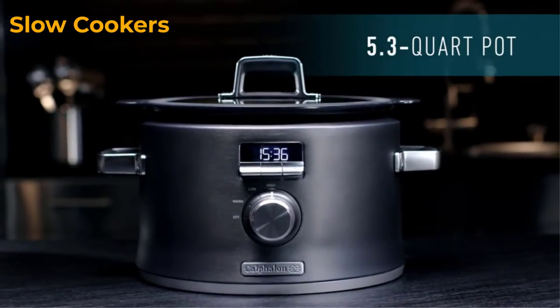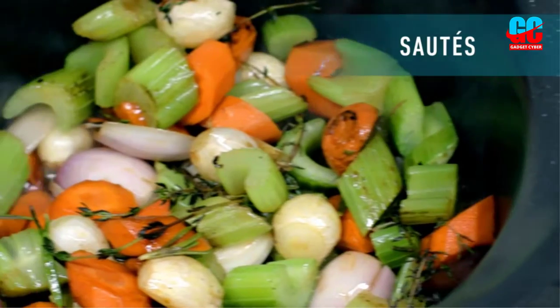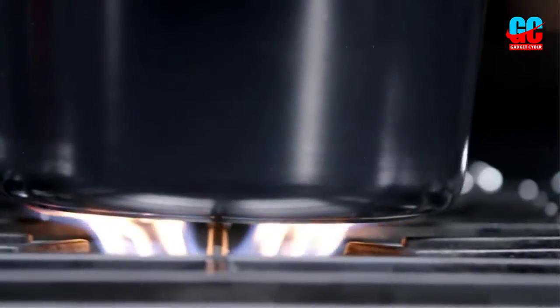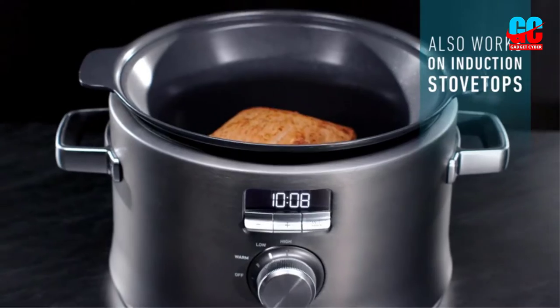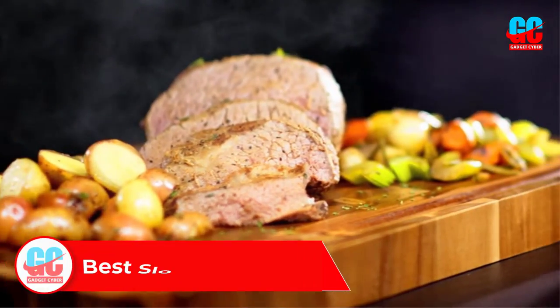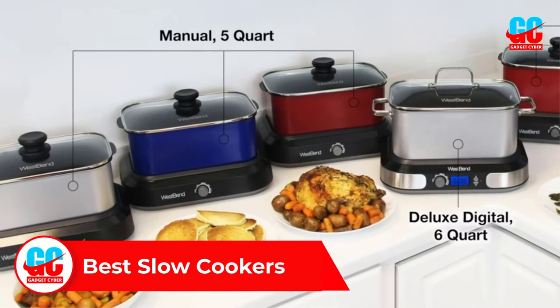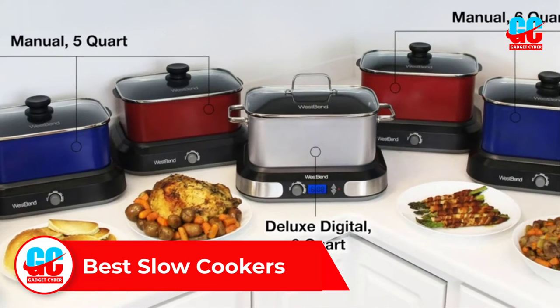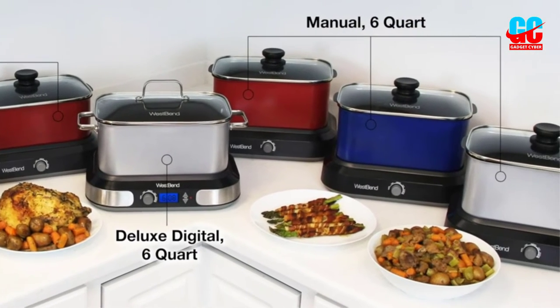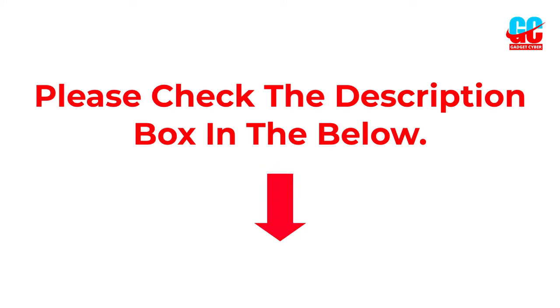A slow cooker is a kitchen essential and a registry staple. Planning a wedding can be stressful, but finding the perfect slow cooker doesn't have to be. Hey guys, welcome to this video. In this video we will discuss and review the best slow cookers, which are best-sold and achieve top-rated reviews from customers and users. If you want more information and updated pricing on the product, please check the description box below, so let's get started with the video.